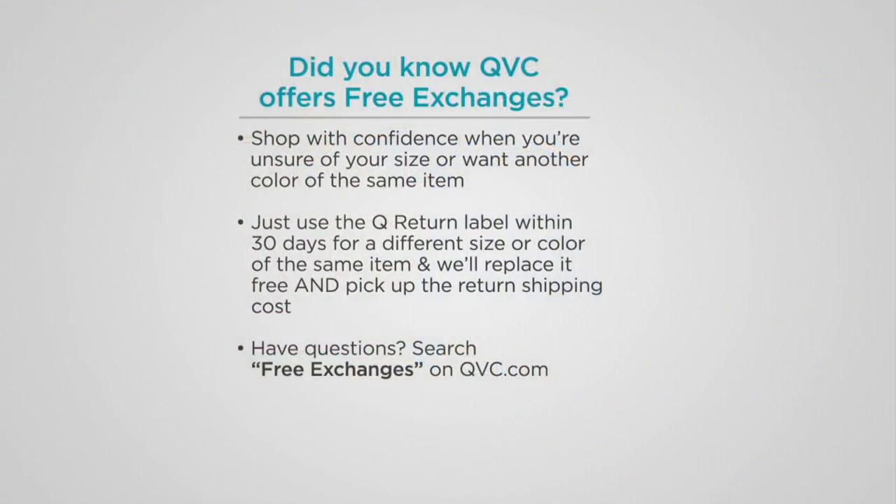I've been talking about this all hour, but I just wanted you to have this so you can take a look at it. We offer free exchanges here on QVC — if you have a color change or size change within 30 days, no problem. You can search free exchanges on QVC.com if you have any questions.